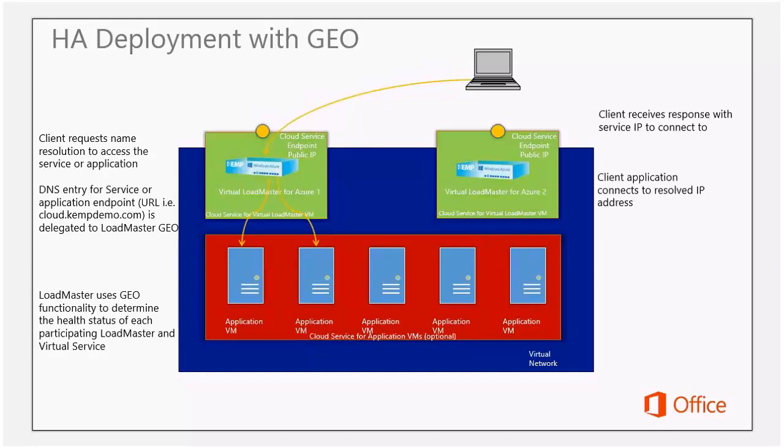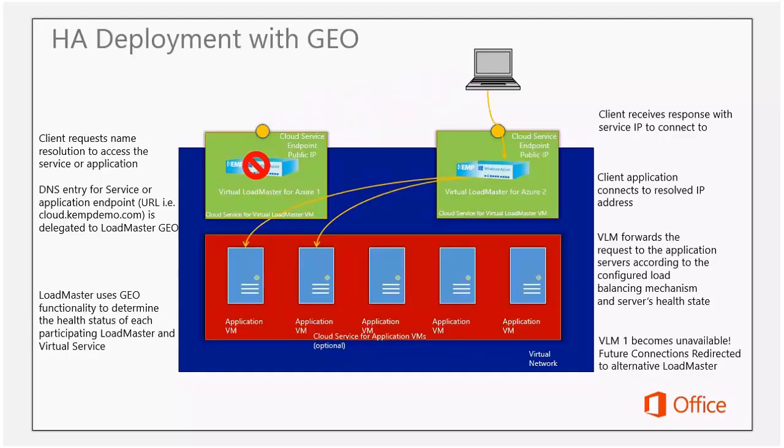As you can see in this graphic, when the client has switched off a failed load balancer, all connections are seamlessly switched over to the secondary load balancer for Azure, which maintains those connections for the end clients.